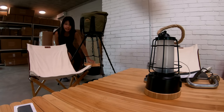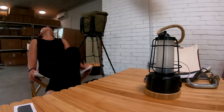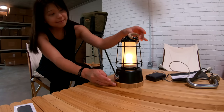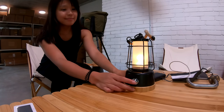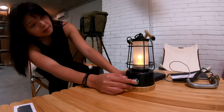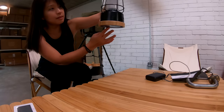I think this is a cast iron Dutch oven. This is quite nice.